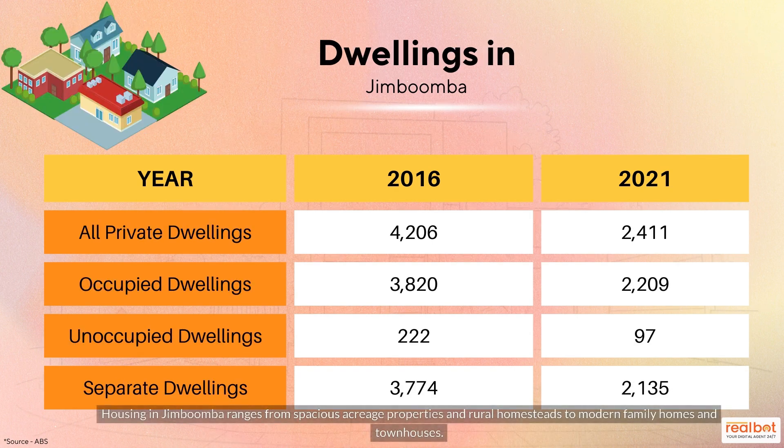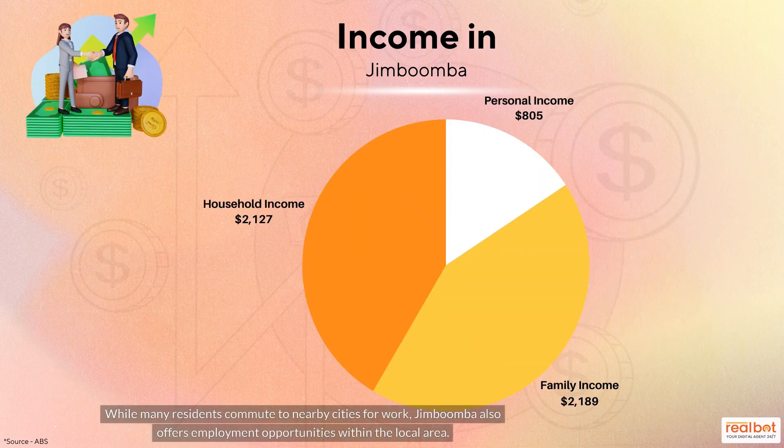Housing in Jimboomba ranges from spacious acreage properties and rural homesteads to modern family homes and townhouses. While many residents commute to nearby cities for work, Jimboomba also offers employment opportunities within the local area.